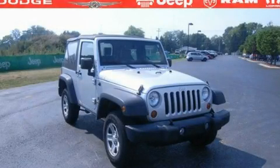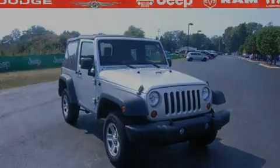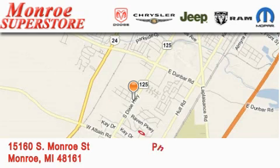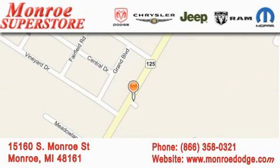We invite you to contact us today to learn more about this vehicle. Monroe Dodge Chrysler Jeep is located at 15160 South Monroe Street in Monroe. Our goal is to exceed all of your expectations to ensure that you'll return for future visits.